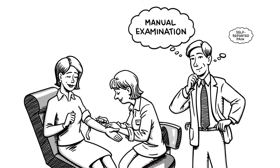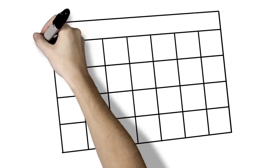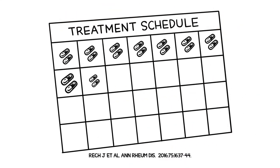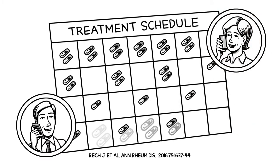At times like this, an objective blood test like Vectra DA can help clinicians sort out the confounding evidence. Finally, since the Vectra DA score has been shown to predict sustained remission, it can help physicians and patients decide whether to taper treatment.